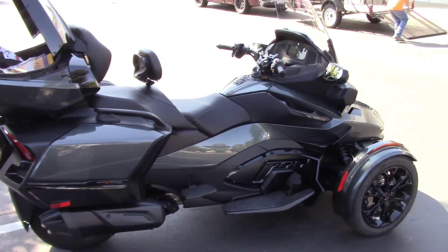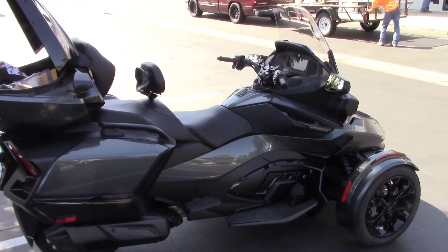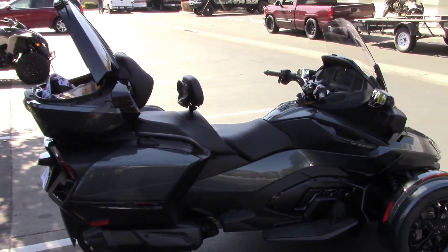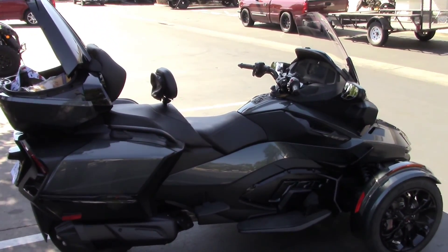It has a 1,330cc Rotax triple. Rotax is an Austrian engine manufacturer. Can-Am is owned by Bombardier, who makes airplane engines and Sea-Doo watercraft.